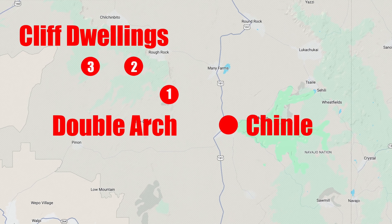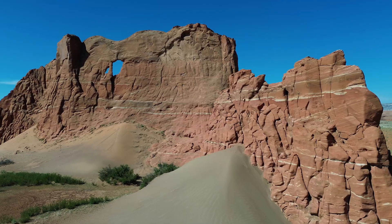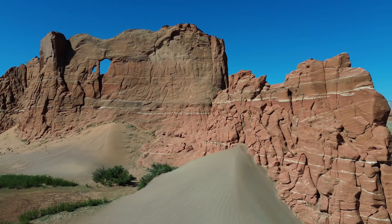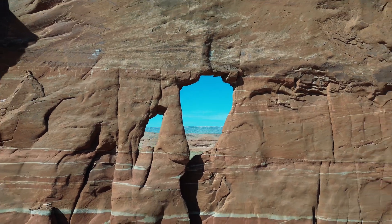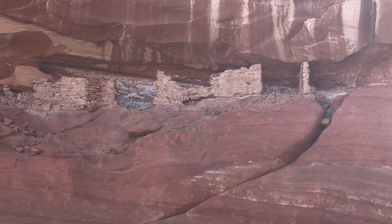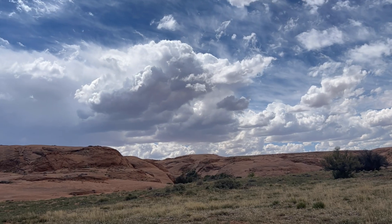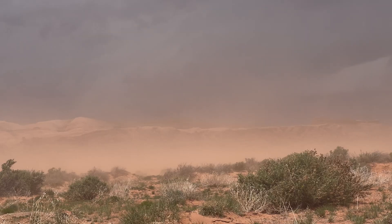On part three of our northeastern Arizona adventure, we continue to explore around Chin Lee. First, we stop to check out some incredible red rock monuments, including a massive double arch. Then, just further west, we stumble upon our first set of cliff dwellings. As the clouds move in, we capture some final images before the weather takes a turn for the worse.